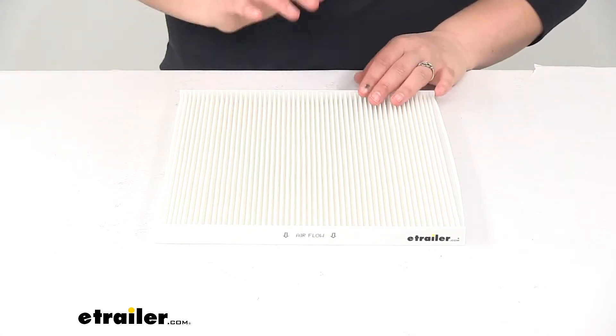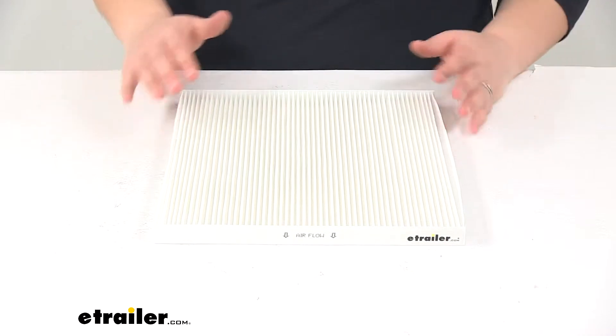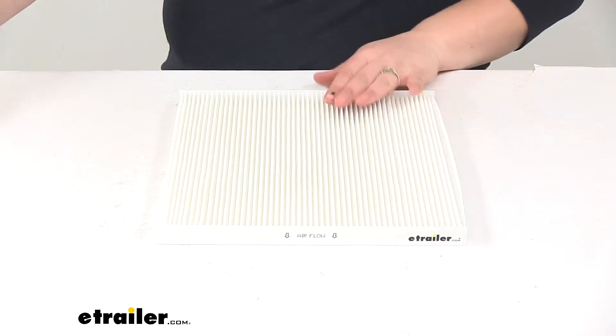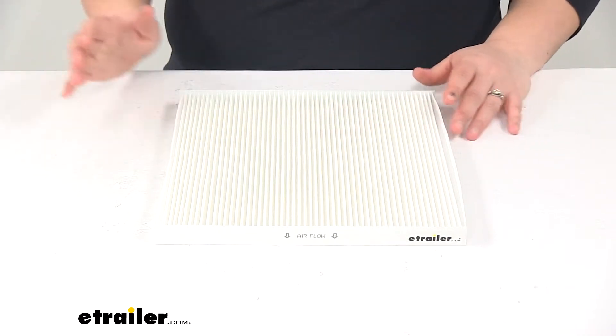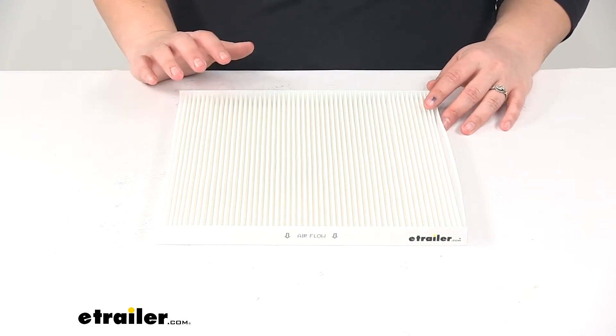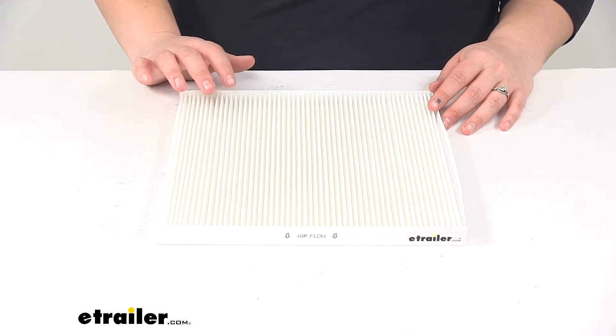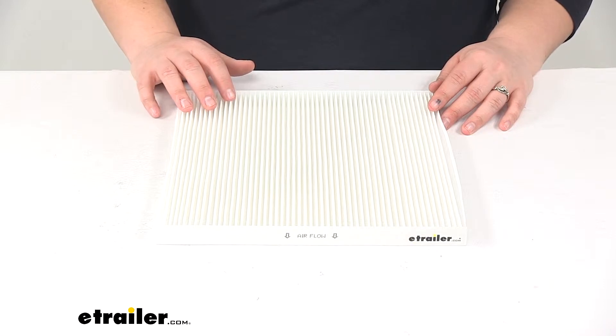This is going to be an easy thing that we can do right in our driveway or our garage — it's a really quick maintenance. For this particular filter, it's going to fit the 2007 through 2012 Nissan Altima, the 2010 through 2014 Nissan Maxima, the 2013 through 2015 Nissan Murano, and the 2014 through 2017 Nissan Quest.